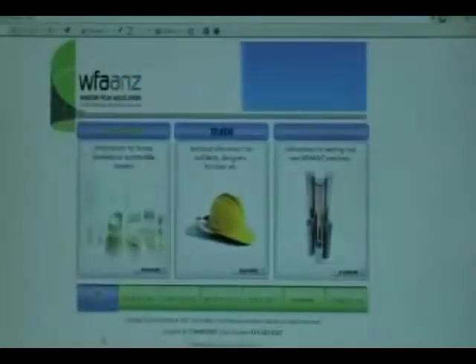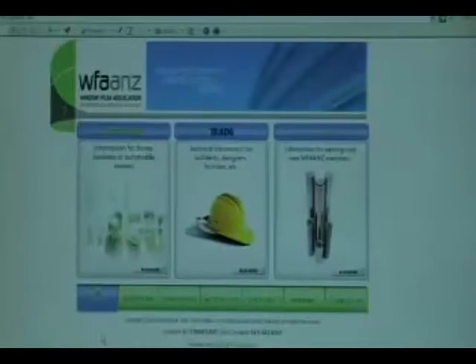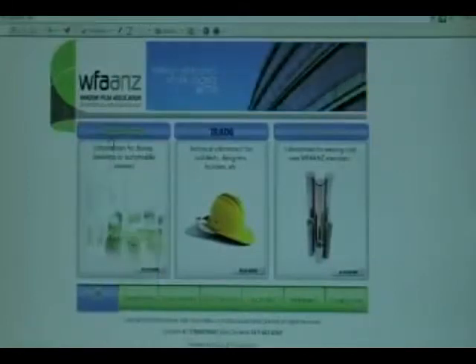The Window Film Association of Australia and New Zealand is an independent organisation that can provide you with a list of manufacturers and installers in your area. The Association website has a list of these companies and allows you to locate installers near you.